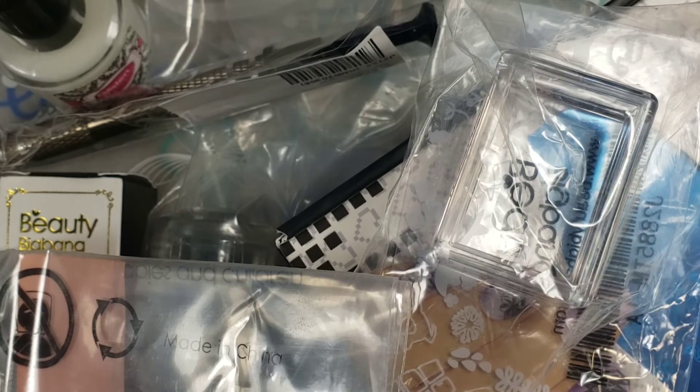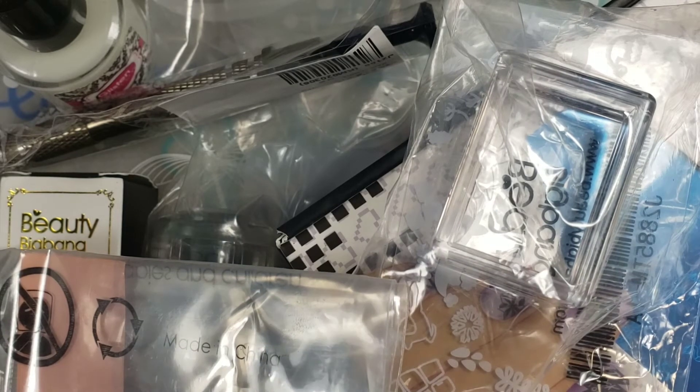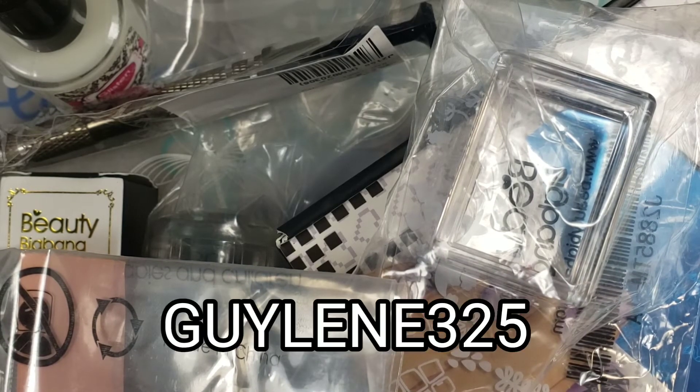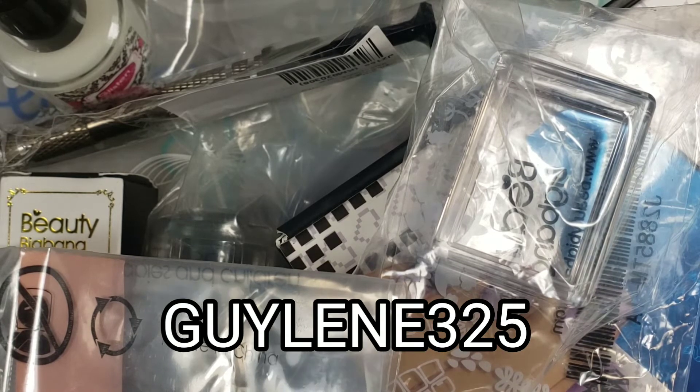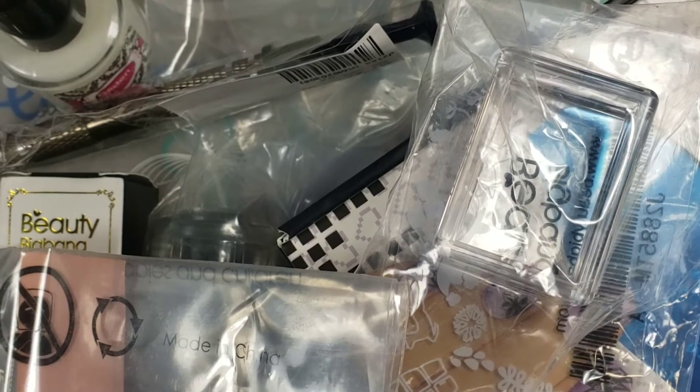I'm going to absolutely fill up the Anything Ships boxes that I'll be giving away. Lots and lots of stuff — I'm happy to give back for you guys using my code. I appreciate your support so much and pretty much every dime that I earn goes back into buying things to show you guys. I really appreciate it and I just want to say a big thank you to everyone. I'll see you back soon. Bye!